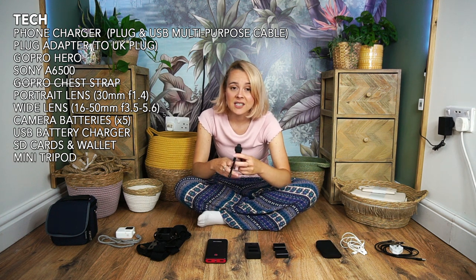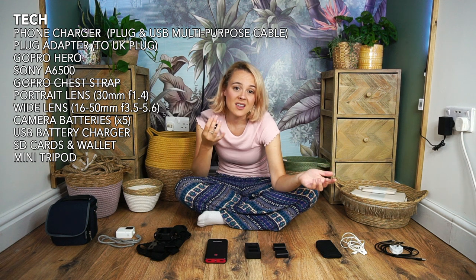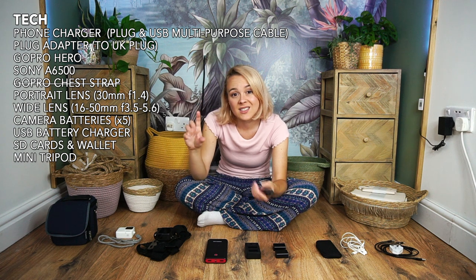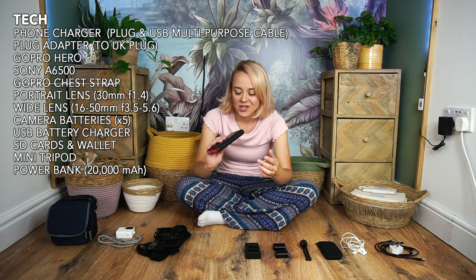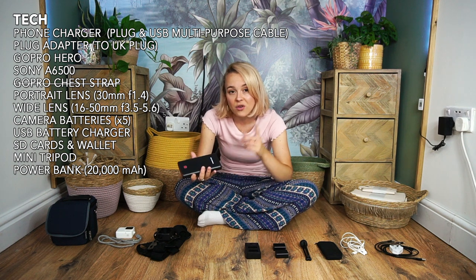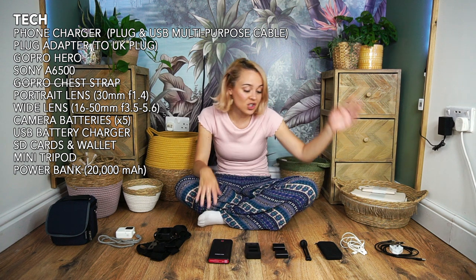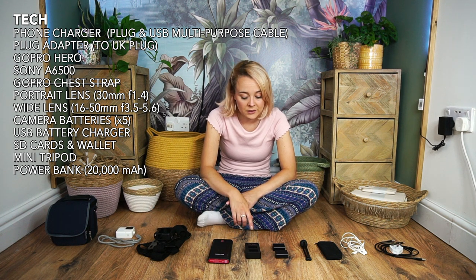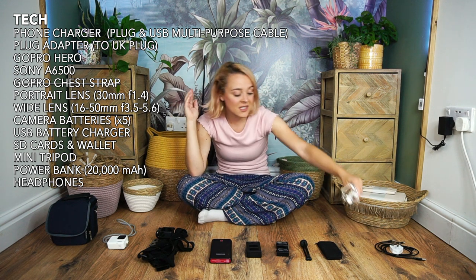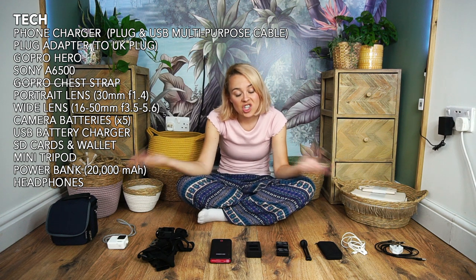A mini tripod is optional but my friend brought hers and we got gorgeous long-exposure night sky and sunrise shots. Don't forget a power bank — mine was 20,000 mAh and lasted the entire eight-day trip, powering five camera batteries twice plus phone charges. If you're a music lover, bring headphones — though I took them and never used them. At night, you spend time chatting in the communal tent and then go to bed, so there's not much time for music.